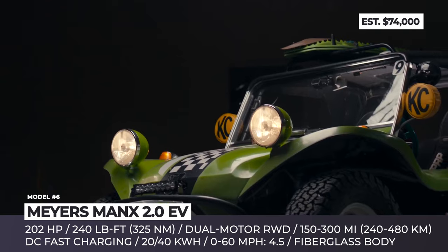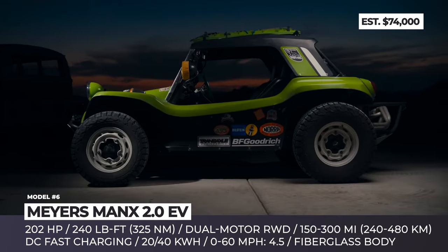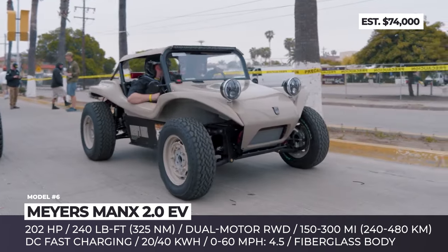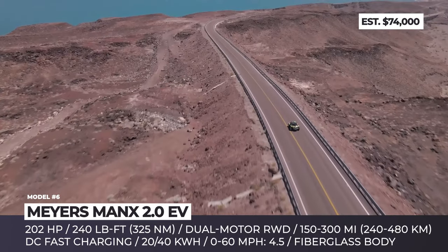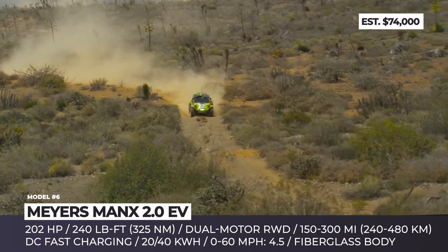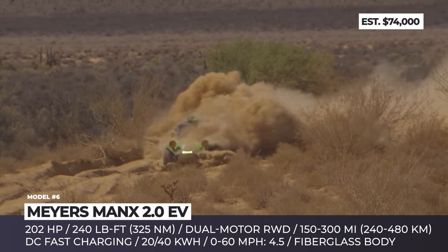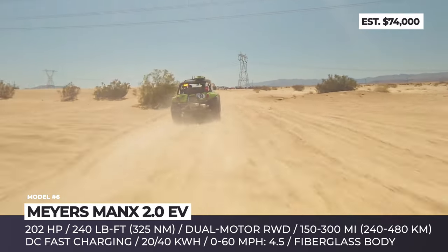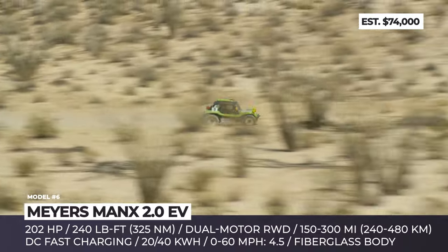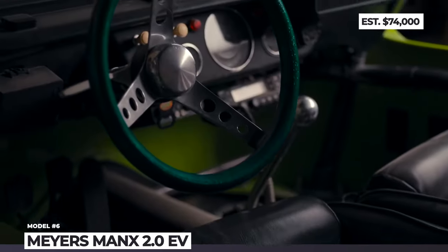Mayer's Manx 2.0 EV. In spite of its name, the new Manx represents the third iteration of the iconic dune buggy-like off-road vehicle, with roots dating back to the 1970s. A year before his passing at the age of 94, the company's founder Bruce Mayers transferred ownership rights to Truesdale Ventures. They then enlisted the services of Thomas Freeman, the renowned designer responsible for the latest generation of the Volkswagen Beetle. The new model is constructed around an aluminum monocoque frame, with either a 20 kWh or 40 kWh battery positioned beneath the carbon fiber body. These battery packs offer a range of approximately 150 or 300 miles, and powered dual rear-wheel drive motors generating 202 horsepower and achieving a 0-60 acceleration in 4.5 seconds. The Mayer's Manx 2.0 EV is equipped with rugged tires and boasts independent suspension, utilizing a trailing arm in the front and a multi-link setup in the rear.